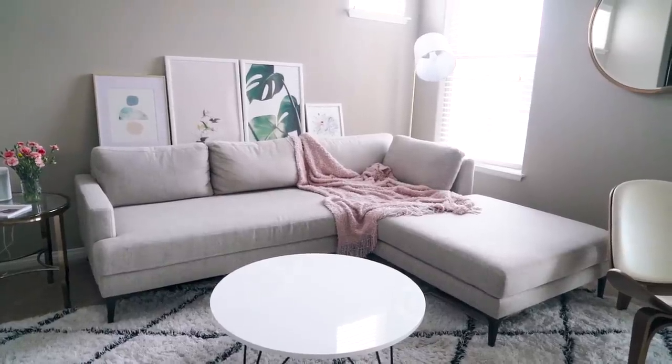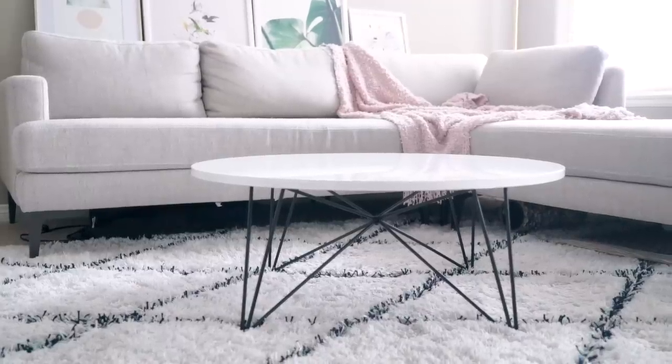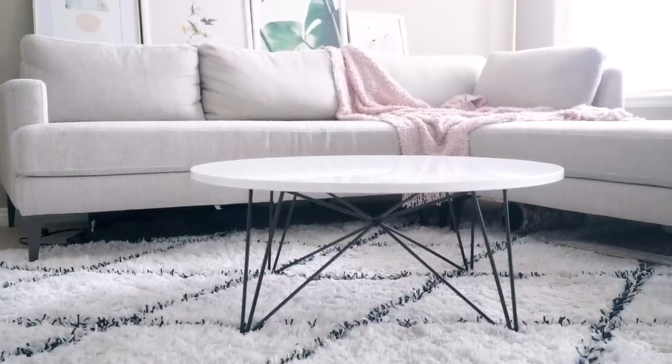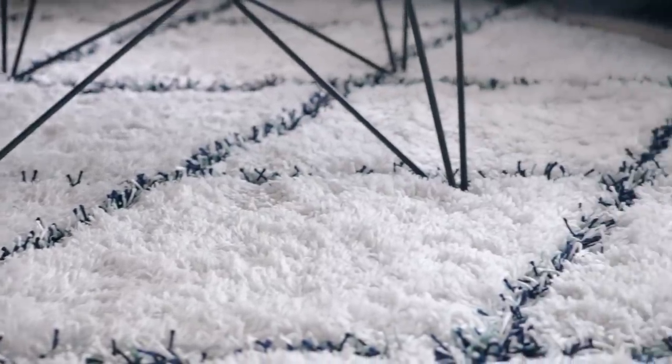We also have a circular coffee table, and the coffee table legs are in a kind of triangle crisscross shape, which matches the crisscross shape of the rug. So I really tried to pair different shapes here.